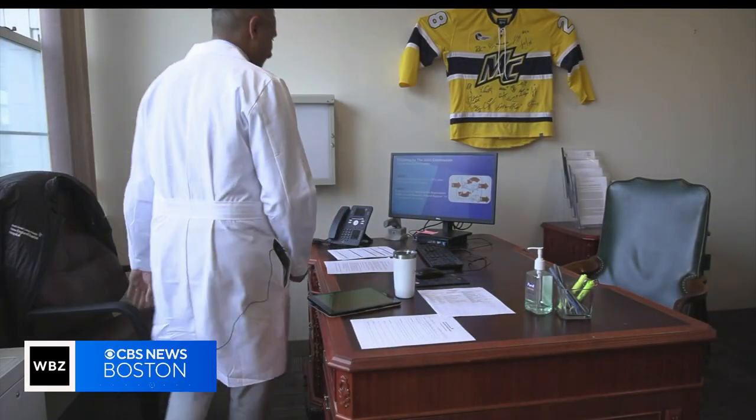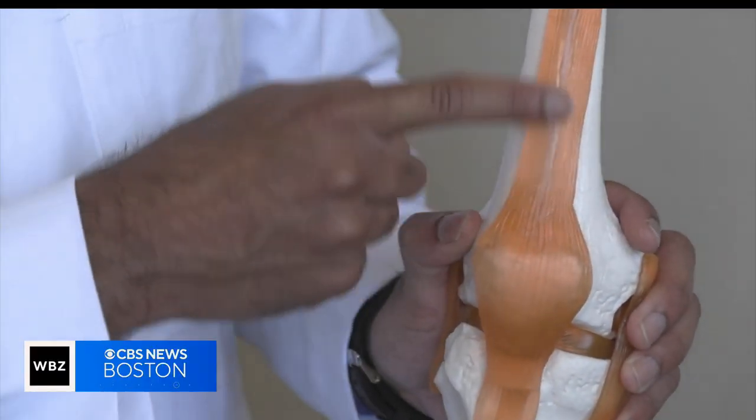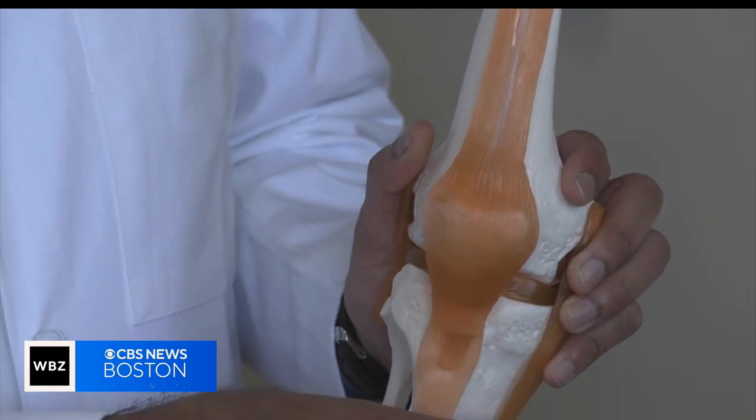According to Dr. Sarav Shah, co-chief of sports medicine at the New England Baptist, when muscles feel sore it may actually be that the fascia is inflamed or has adhesions — meaning instead of being smooth it becomes crinkled or gummy. When you have a sore muscle you're probably going to get stiff, and the stiffness comes from the adhesions that form around the coverings, the fascia.